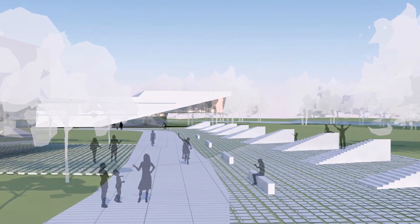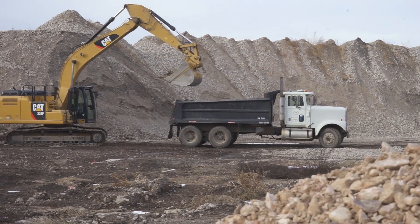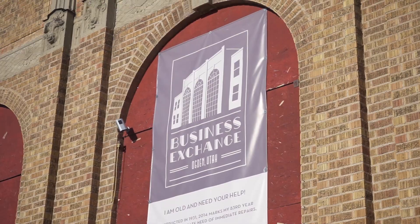All of this construction will really be coming online next summer, and we expect great things to happen here as these companies move in and really start to rebrand this area that has not had a lot of attention in the last four decades. It's going to make an enormous difference here in West Ogden, and we couldn't be happier about it.